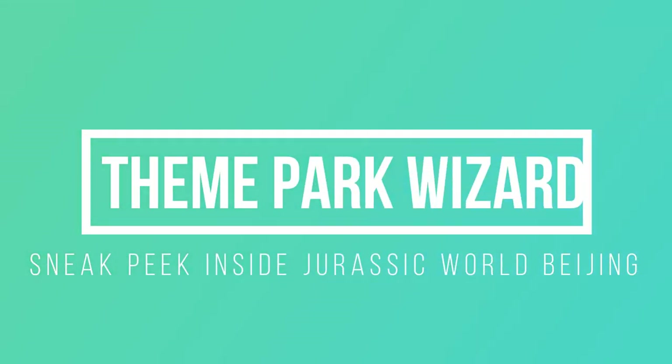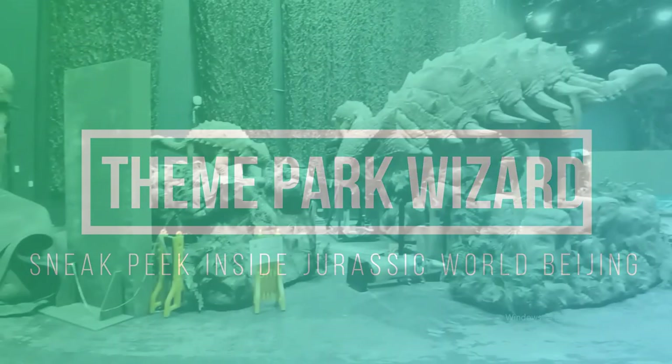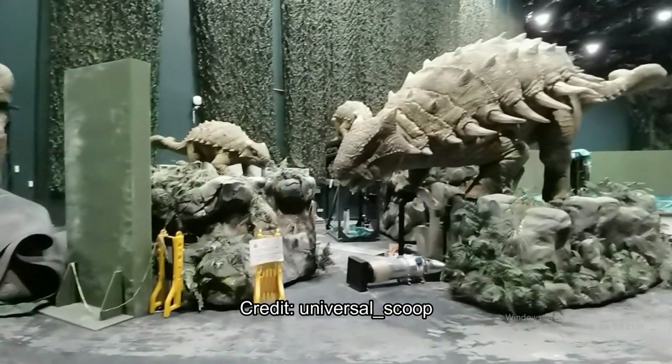Welcome back, Theme Park Wizard. I'm Ethan, and today we have some new photos from the Twitter user @universal_scoop. They're a resident of Beijing or hang around there, and they've been inside the Beijing theme park to get some really cool Universal Beijing photos, specifically of this first-ever Jurassic World ride.